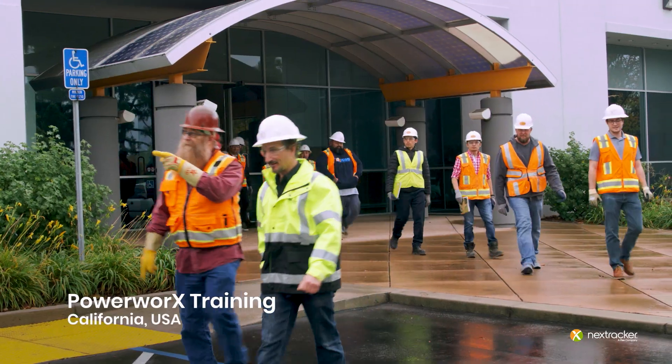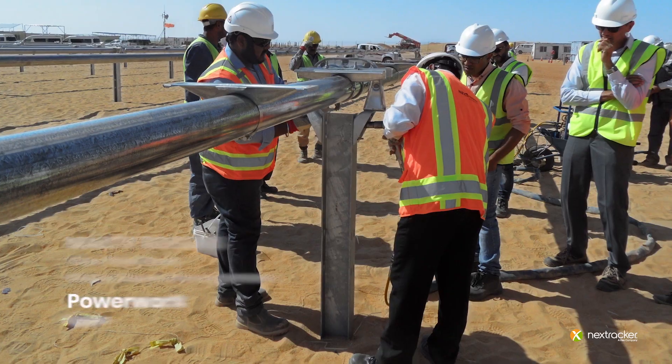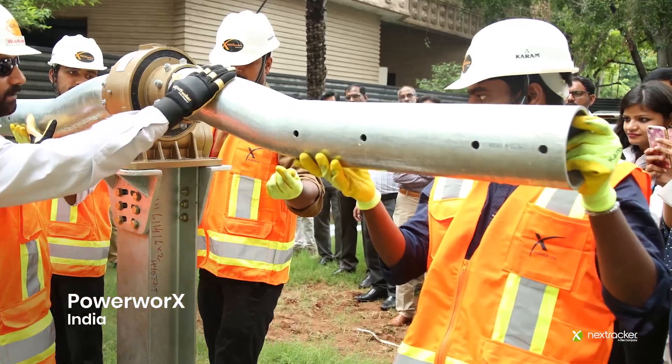PowerWorks is awesome. PowerWorks enables the O&M teams to understand what's going on with each one of those trackers through the tools that we give them during the training. And then it allows them to get back into the field and actually take immediate action tomorrow.